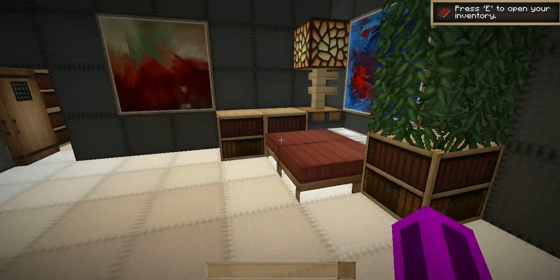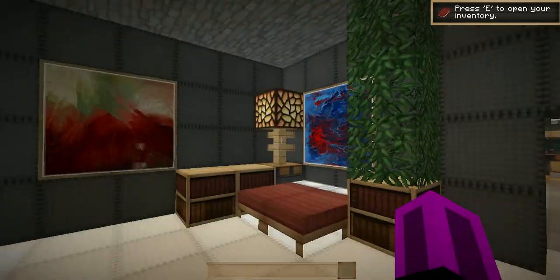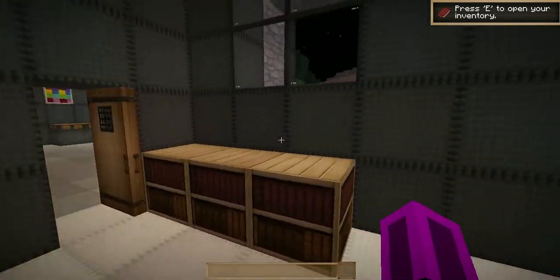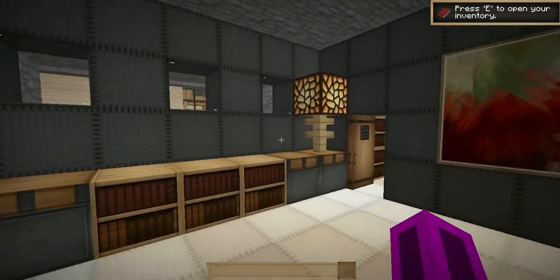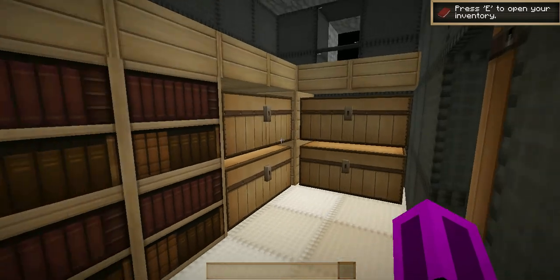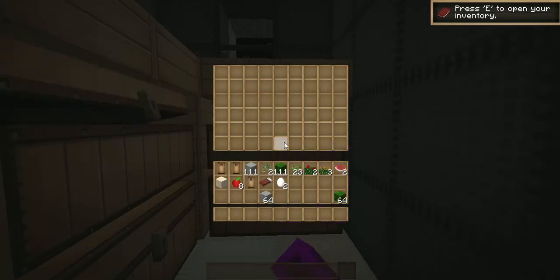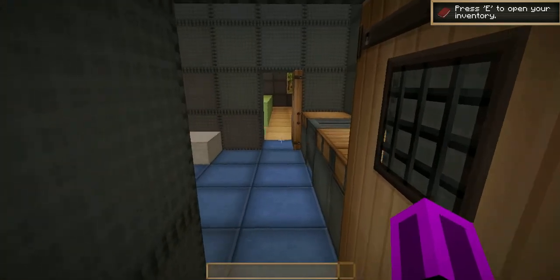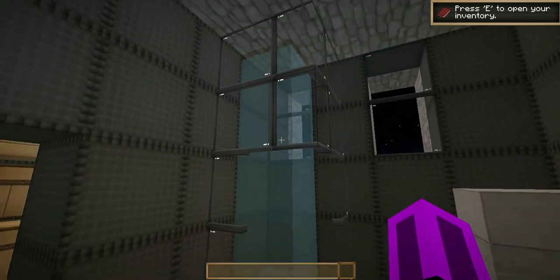This is the bedroom with some lighting, pictures, benches, books and stuff like that, and some windows. And this is like a closet area with all your armor and stuff.